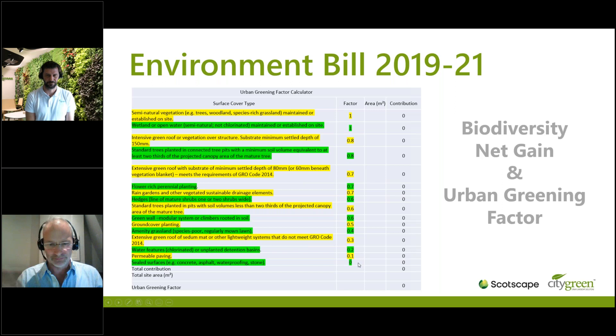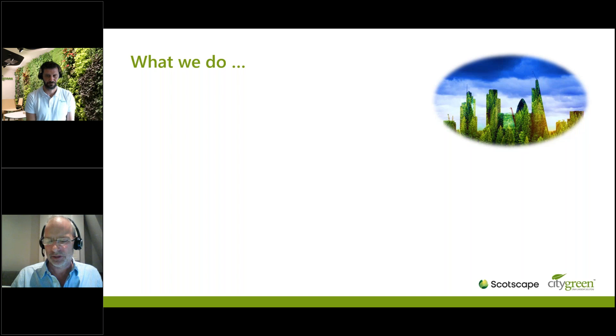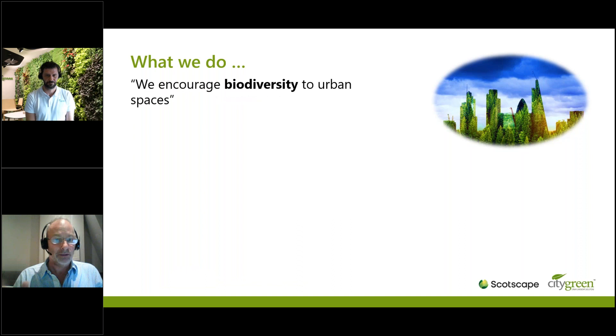A simple matrix called the Urban Greening Factor has been introduced, scoring between zero and one. If you're going to put a building up, you'll have to produce a particular score decided by the planners. Hard landscaping — impermeable paving — scores zero. Maximum points go to trees, wetland, and species-rich grassland. A green wall scores 0.6, which is about half the value of planting trees. So wouldn't it be great if we can plant trees on living walls? That's food for thought.